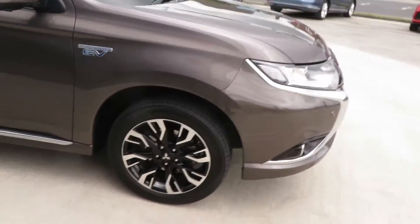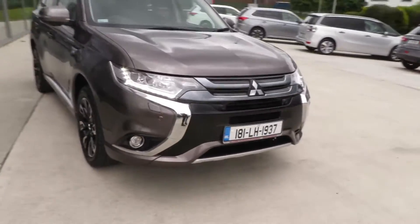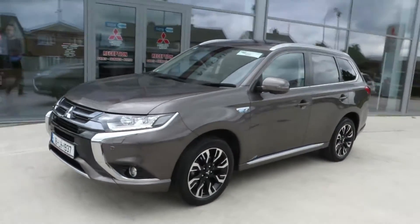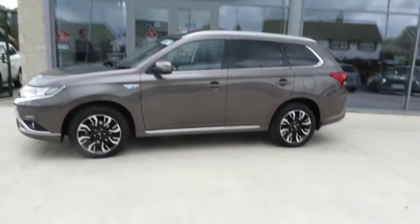So if you're after a fantastically clean 181 Mitsubishi Outlander, top spec in style, contact us here at McCabe's Mitsubishi.